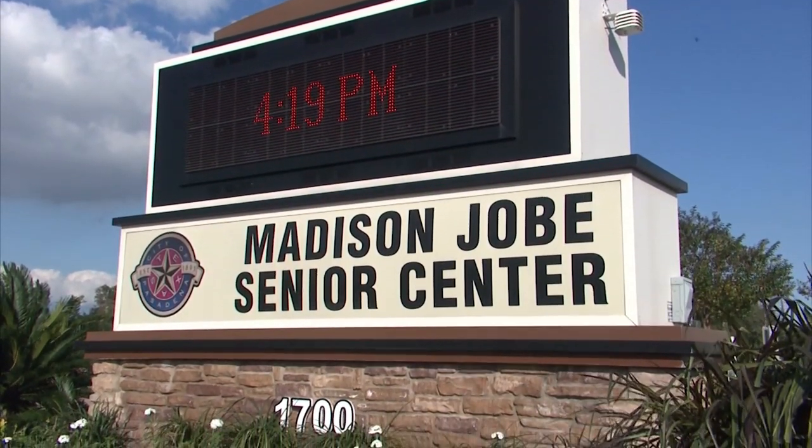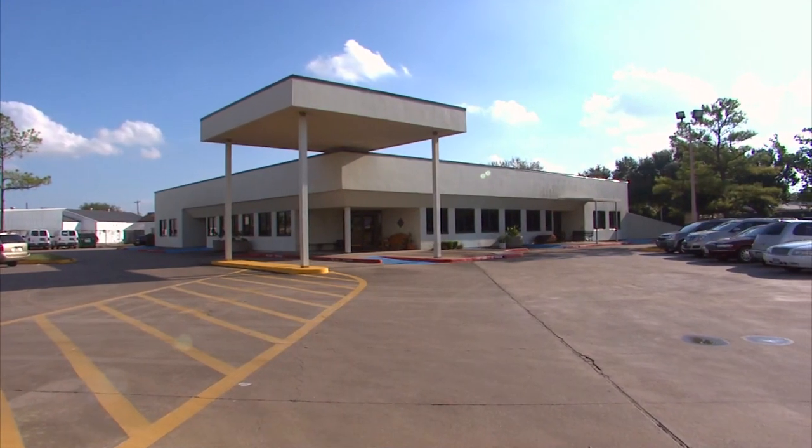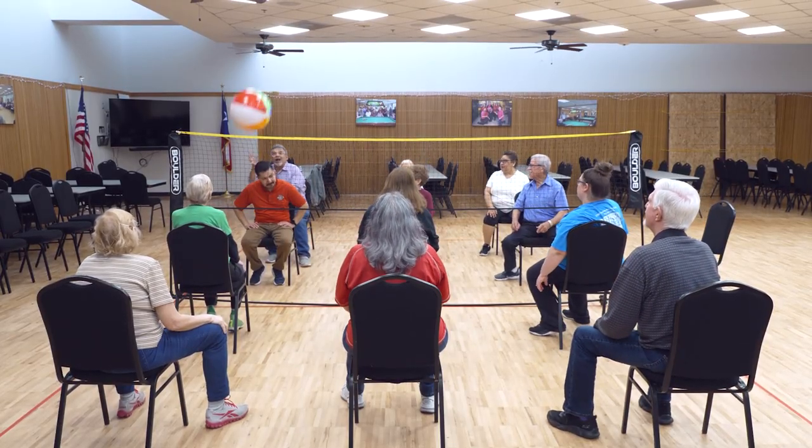Today we're at Madison Jobs Senior Center and we're going to be doing chair volleyball. It's like regular volleyball — the only difference is you have to be sitting on a chair. They play up to 21 points, and once they do a serve they have to rotate the serve next time.